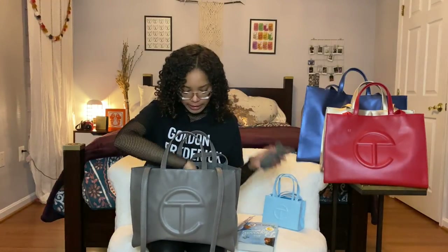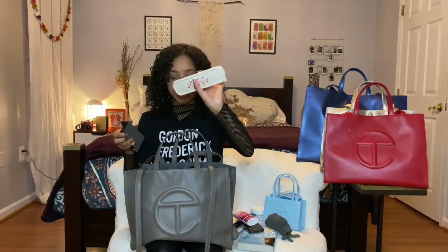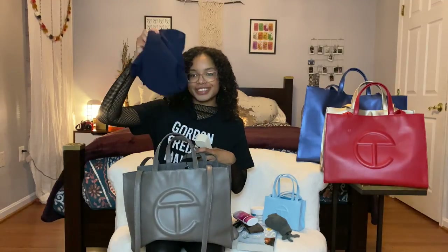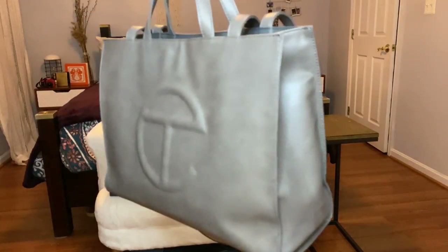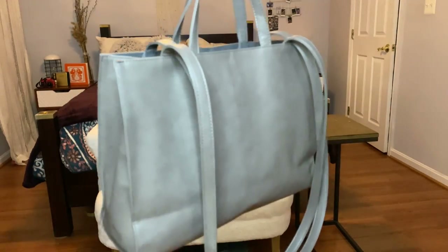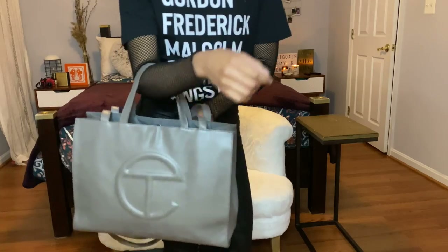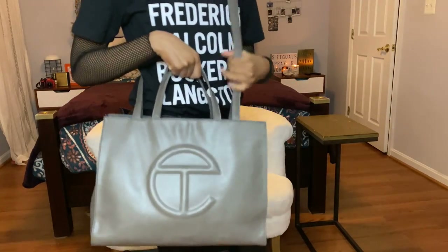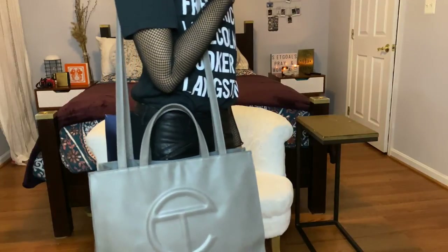I have gloves, AirPods, my car keys, some deodorant, face wipes, a phone charger, some cutlery, a mask, an extra work shirt, some energy tea, and some lotion. You can literally fit your whole life into this bag — including the kitchen sink. This is the perfect work bag. I can pick it up by the handles, wear it crossbody, or put it on my shoulder. I'd really recommend this bag if you're in school or going to work — you'll pull up cute with your Telfar.